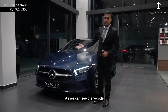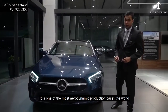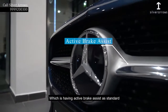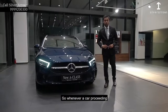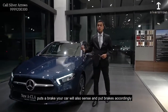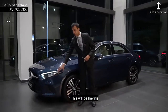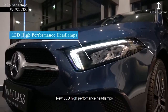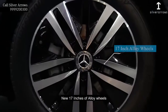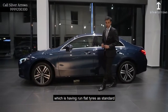As we can see, the vehicle is one of the most aerodynamic production cars in the world. It is having the new Mercedes-Benz system which is having active brake assist as a standard. So whenever a car proceeding puts a brake, your car will also sense and put brakes accordingly. This will be having new LED high performance headlamps which is having 400 meters of range, and new 70-inch high range wheels which is having run-flat tires as a standard.